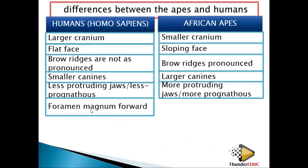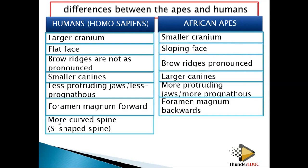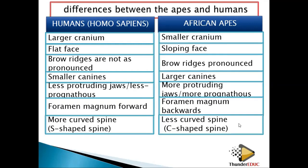For humans, the foramen magnum is forward — foramen magnum is forward. For apes, the foramen magnum is backward. This helps us in determining whether the animal is walking on two limbs or on four limbs. We are also saying that humans have a more curved spine — that is an S-shape — while this one has a less curved spine, which we call a C-shape spine.